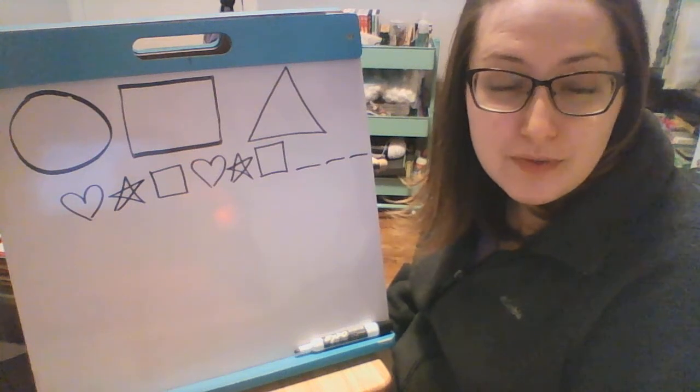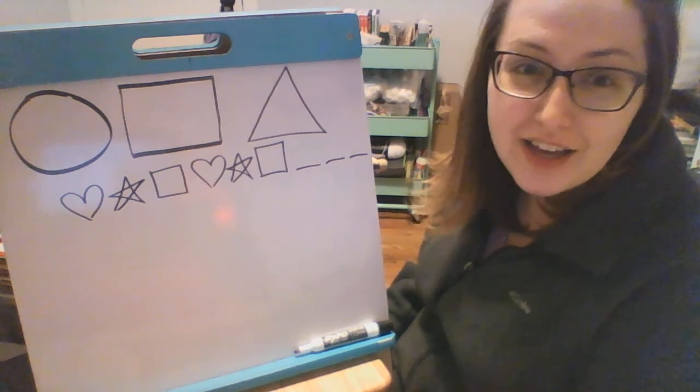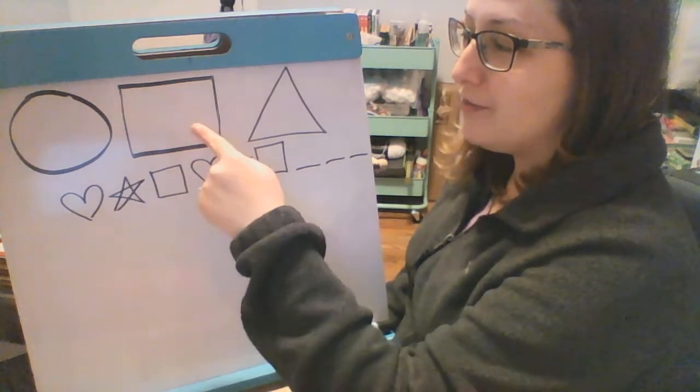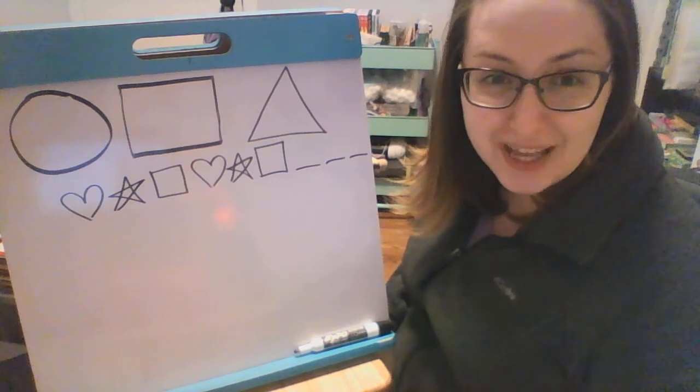All right boys and girls, it's time for some math. We have been working so hard on classifying our shapes. I've added another shape. So we have our circle, we have our square, and now we have a triangle, okay?